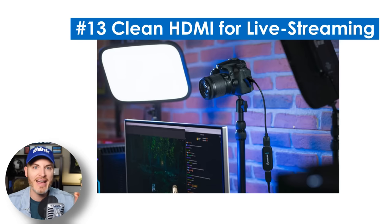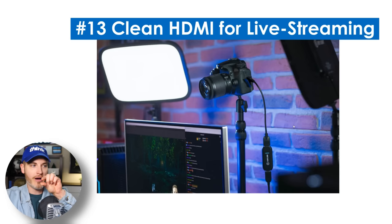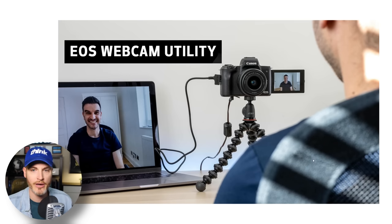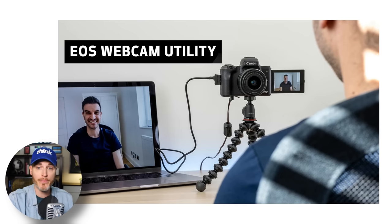Number 13 is: does my camera have a clean HDMI for live streaming? If it's not clean, you'd see things like the time code and battery amount overlaid on screen. You may get a camera, love all the features, start live streaming, plug it in, and realize you can't get the feed clean. A lot of newer cameras have software solutions — Canon has the EOS Webcam Utility, Sony has a similar software-based utility — where you use a USB port from the camera into your laptop and use their software to create a feed and start live streaming.